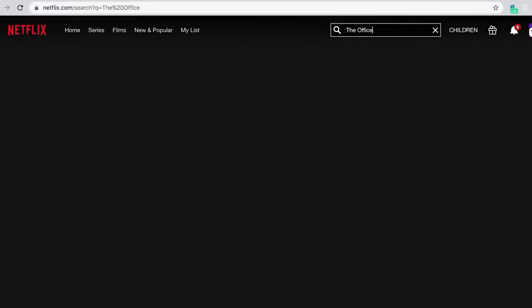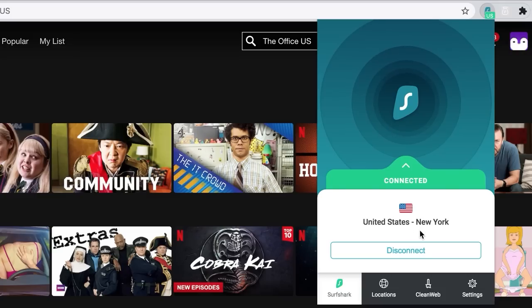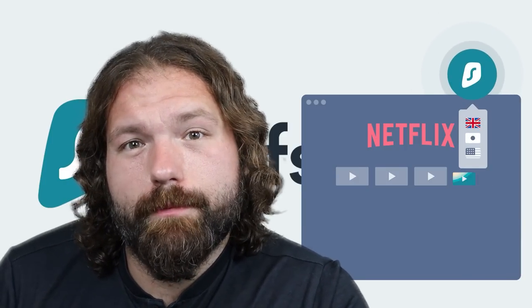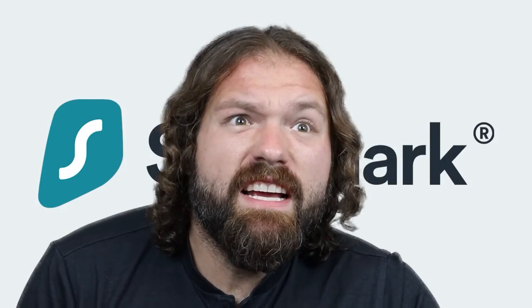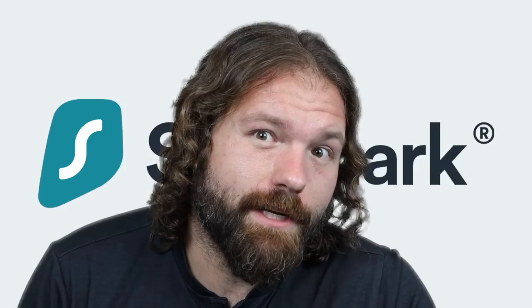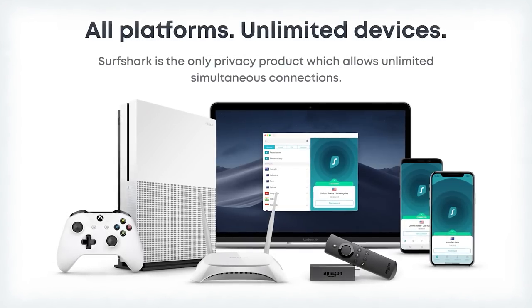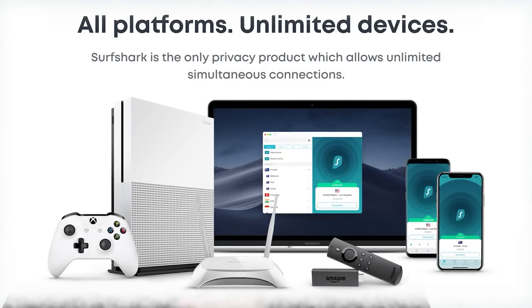VPNs like Surfshark let you mask your IP address so you can say you're logging in from anywhere — great for getting around geo-locked content on Netflix or other streaming services. Like if you want to watch Ghibli movies, just country-hop until you find a place that has them. Surfshark's also great for online shopping since certain websites check your location to charge a premium. Surfshark is absolutely free on one device, but use code TEAM4STAR at checkout for 83% off.